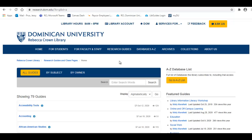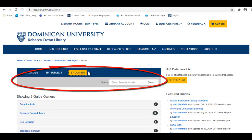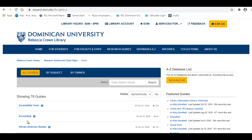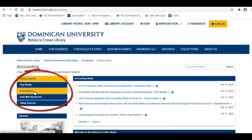This will take you to a list of all the research guides made by the Rebecca Crown Library. Automatically, they're listed in alphabetical order. Hit the tabs to list them by subject or owner instead, or use the search bar at the top of the list. Each guide is different, but they can include tabs with books, journals, websites, and databases relevant to the subject.